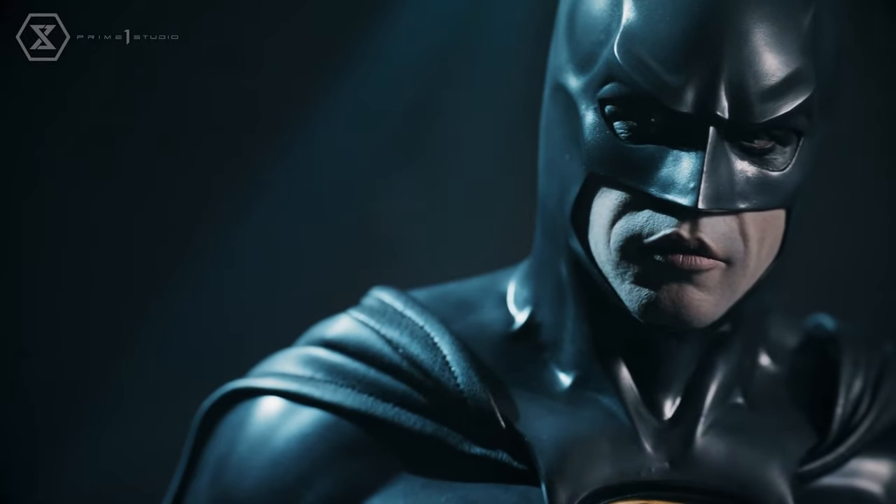Will it end up in the Batcave? That is the big question I'm going to be asking myself today. I have all the pre-order information and photos ready to go, so without further ado, let's take a look.